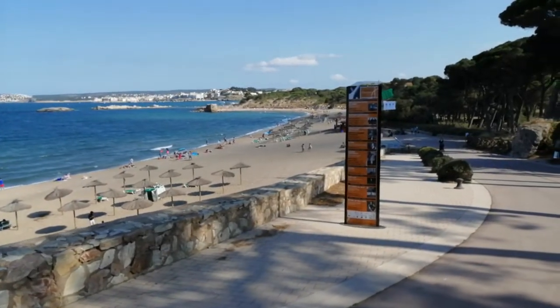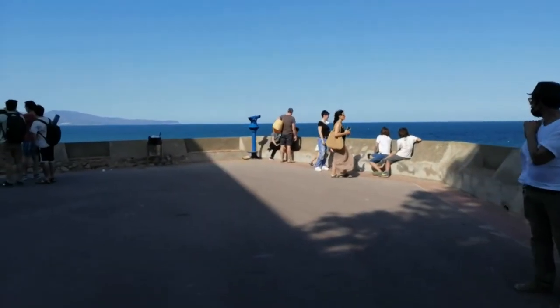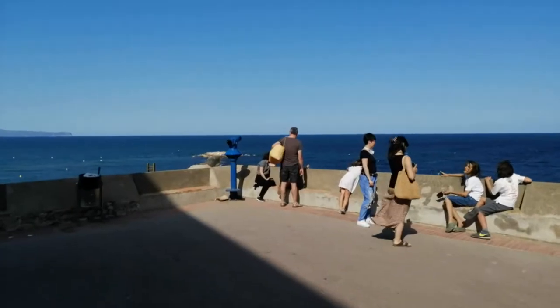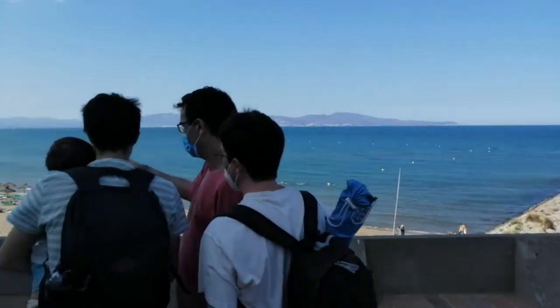You have this side of the beach, but I will take you on a new side, on this side. Come with me. You have this spectacular, beautiful view here. And now we go here.